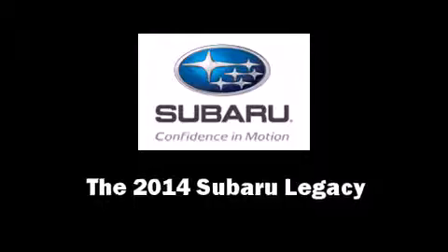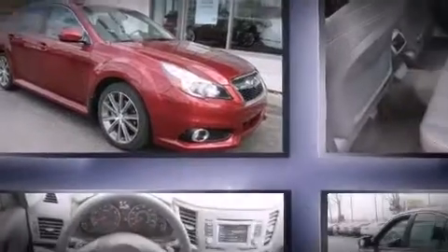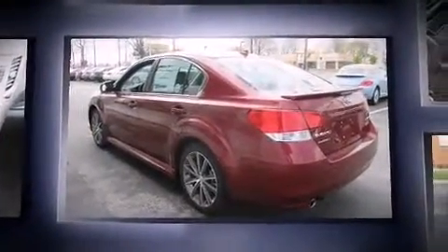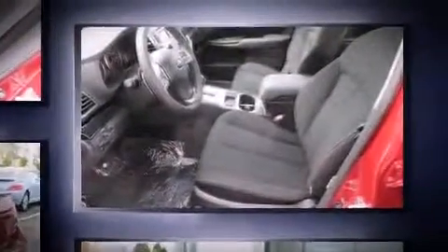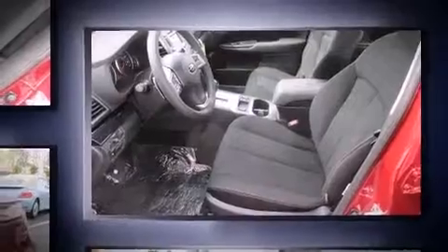Come test drive this 2014 Subaru Legacy. This four-door, five-passenger sedan provides a satisfying ride for all passengers. It features all-wheel drive versatility, an automatic transmission, and a 2.5-liter four-cylinder engine.